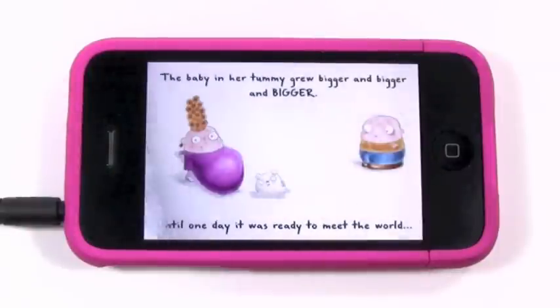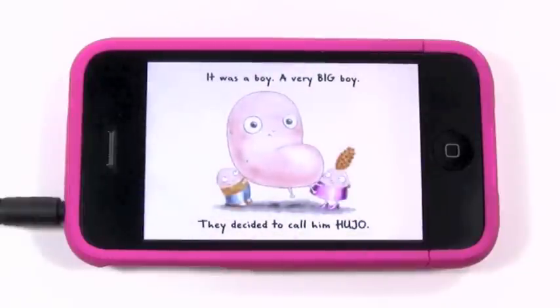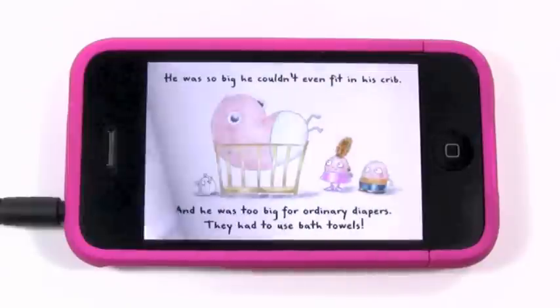And every page has really nice animations on it, as you can see here. And bigger. And bigger. That makes it really entertaining to watch. 'Until one day, it was ready to meet the world. It was a boy, a very big boy. They decided to call him Hugh Joe.' So there he is. He was so big he couldn't even fit in his crib — as you can see, he's pretty big. And he was too big for ordinary diapers; they had to use bath towels.